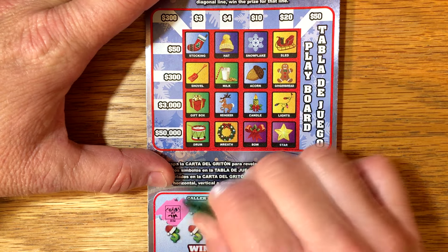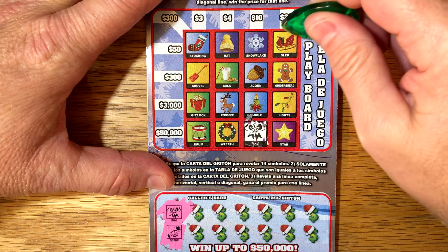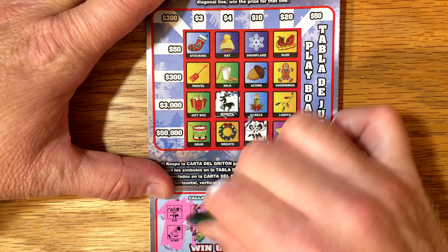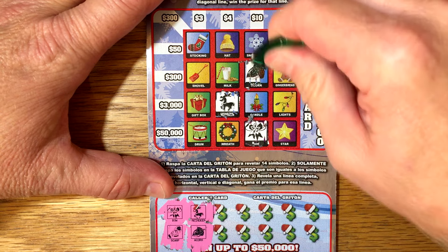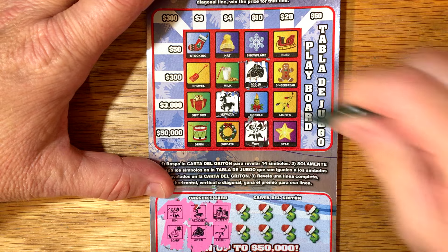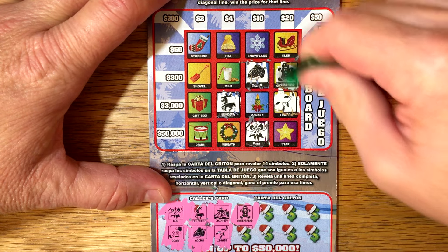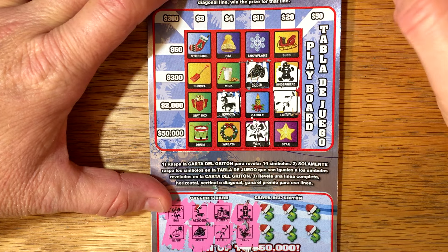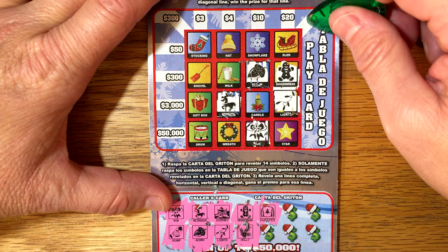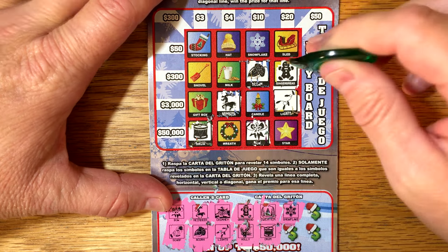What is our first symbol? A bow - here's a bow. Scarf - I don't see a scarf. Reindeer - here's a reindeer. Acorn - there's an acorn. Chimney - I see no chimney. Lights - and there's light. Gingerbread man - there's a gingerbread man. Holly - I don't see holly. Sweater - no sweater. Drum - here's a drum. Snowflake - here's a snowflake.